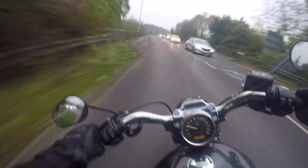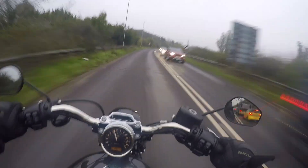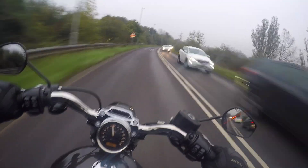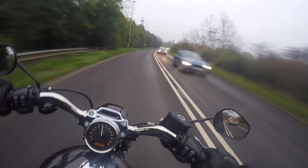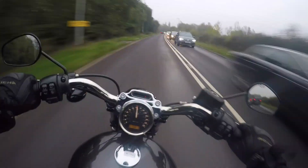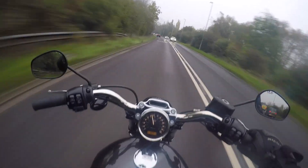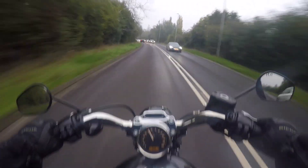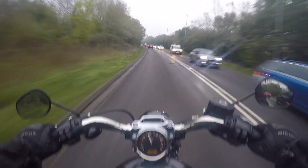Counter-steer it, get in there. It feels really light and just what you want from a bike to have a bit of hooligan fun. Especially around town — this would be perfect. Perfect bike. Loving this.